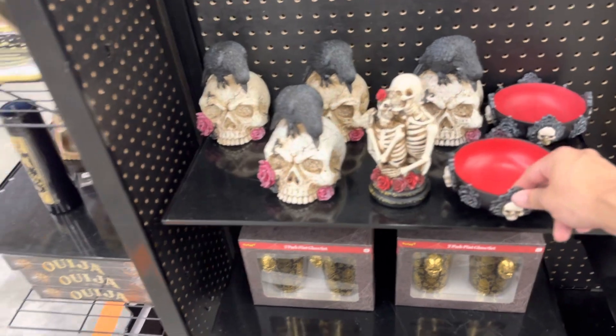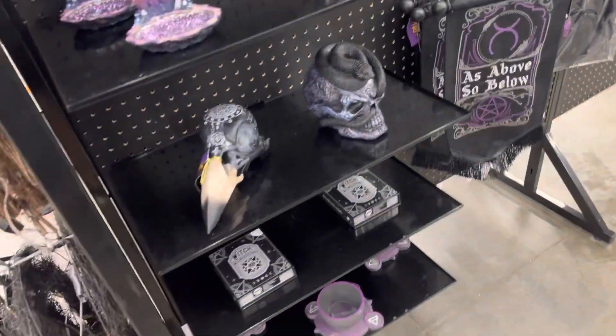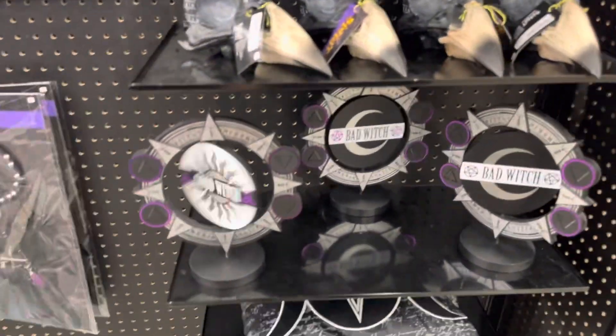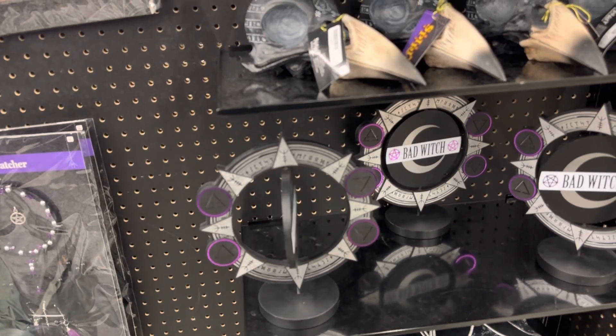Oh my god, I love that! 'Myself I'm a stranger and unusual.' Wow, look at all this spooky stuff. Let's see what I get. Oh, the choice is yours to make.